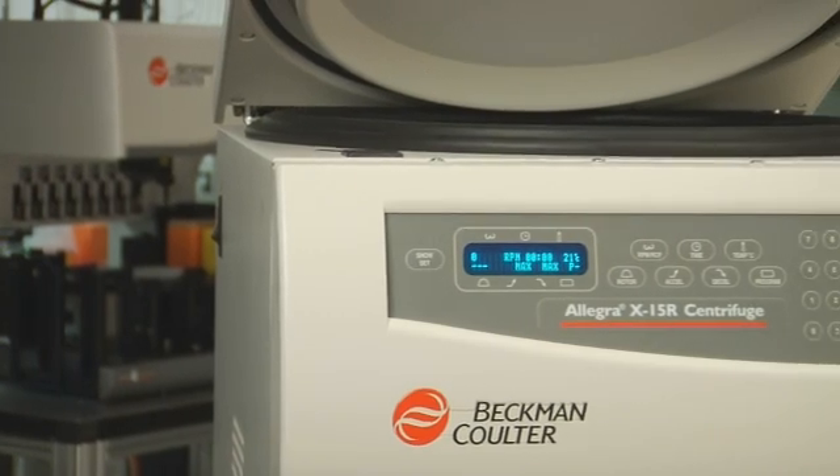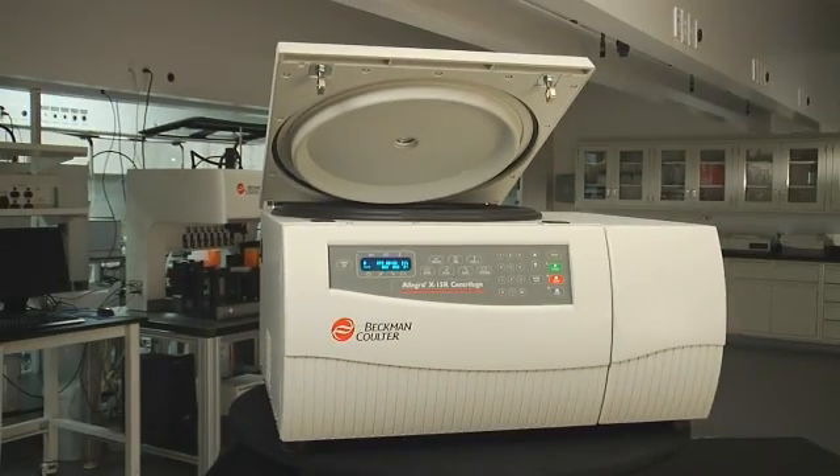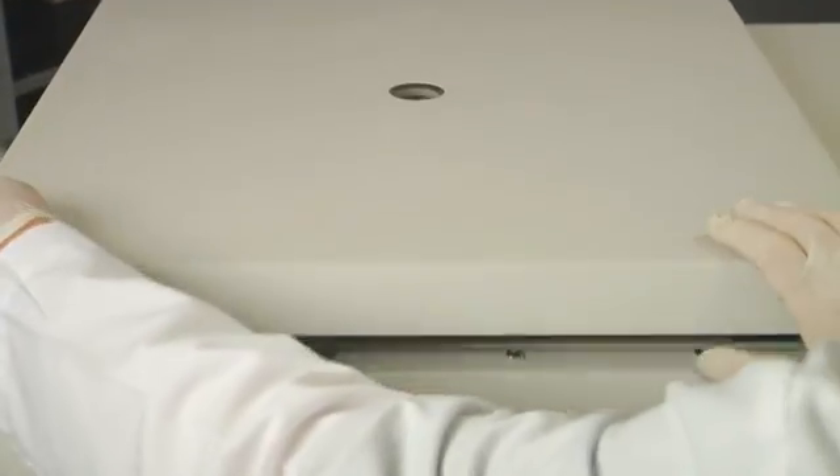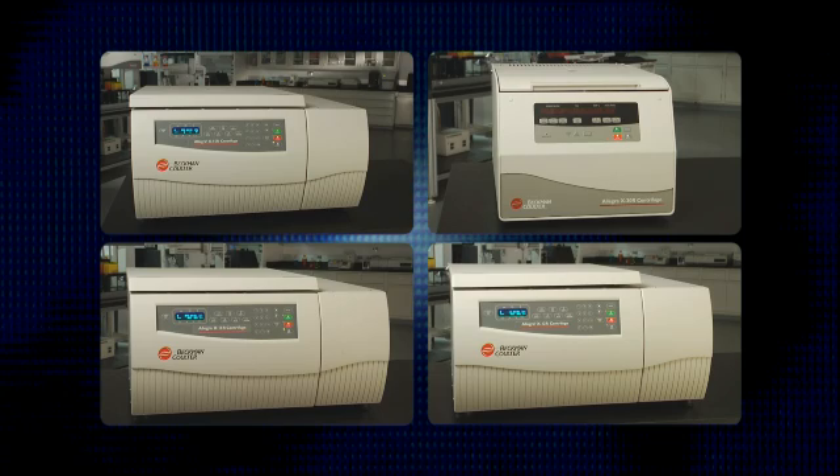Beckman Coulter offers a strong centrifuge portfolio. Whatever your centrifuge needs, we have the equipment and application packages to meet — even exceed — your expectations. Our general-purpose centrifuge portfolio covers the full range of capacities and speeds.